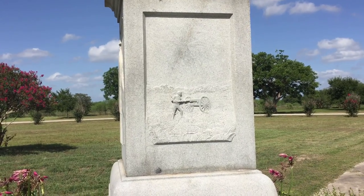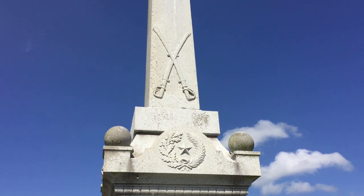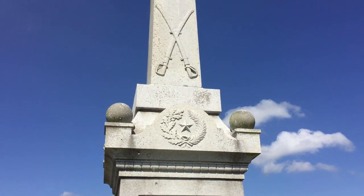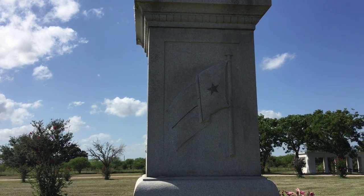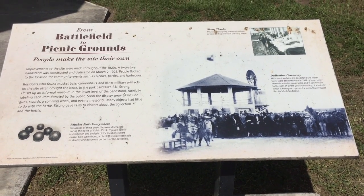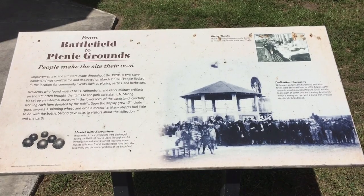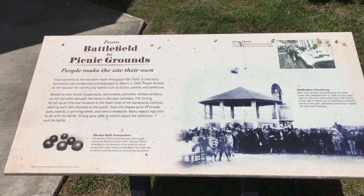Here's the front of the monument — it shows a man loading the cannon and the swords. And this side has a Texas flag on it. Here's the sign for the picnic grounds that were here originally, and the building we're about to go into is actually the gazebo that was there originally. It's got an exhibit inside.